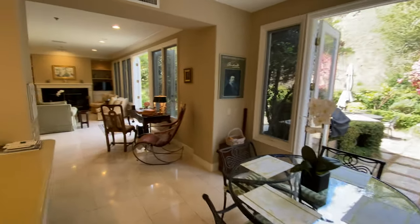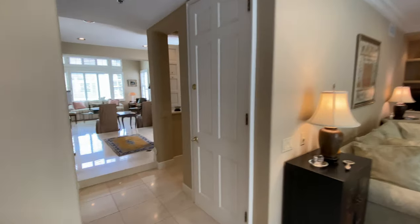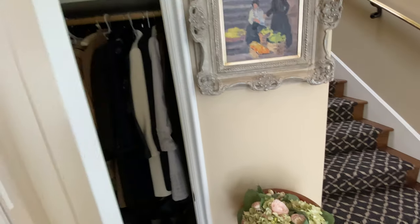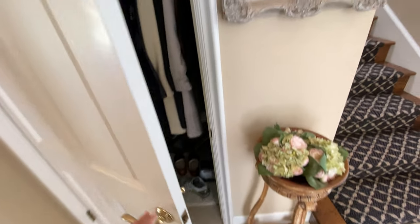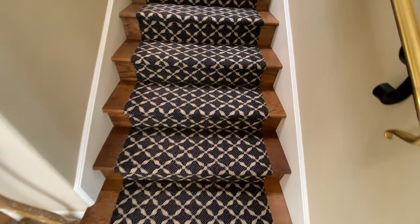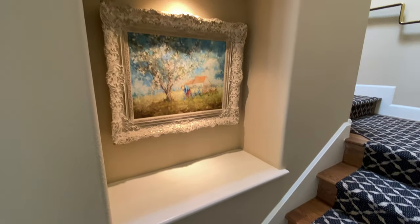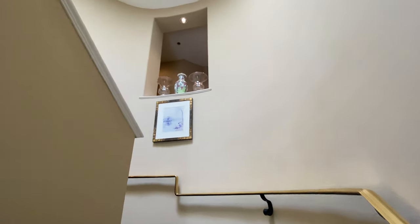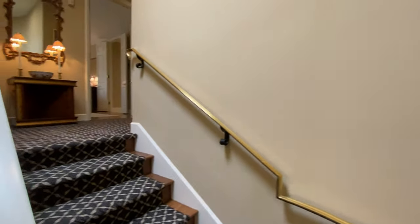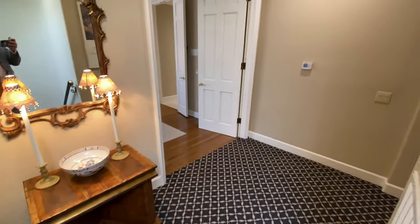Now let's go upstairs. Upstairs we have three bedrooms, one of which was converted to an office. There's a really large coat closet here where the marble floors continue. The stairs are made of wood with very expensive, lavish English carpet that's very soft. There's a nice little niche for your art and another niche up top for porcelains or statuary. We come up to a nice little waiting area.